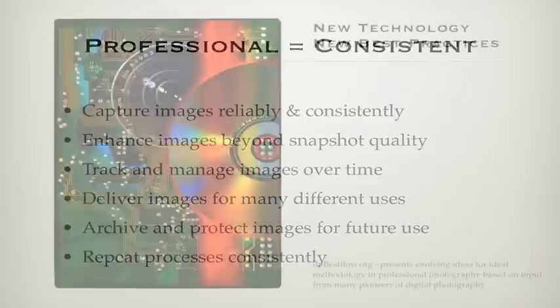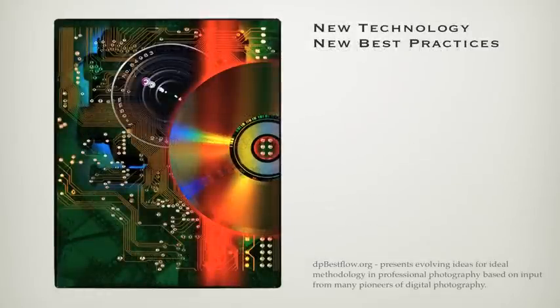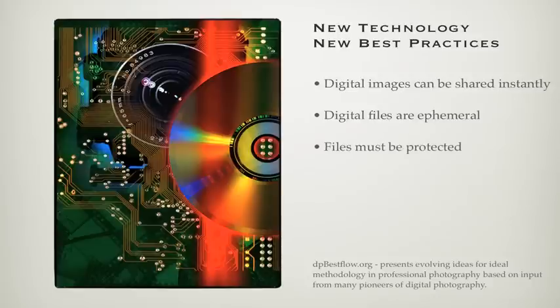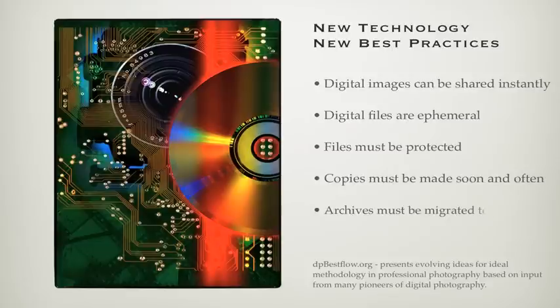Digital technology has changed the way we approach all of these activities. Many photographers are still struggling to come up with a good approach to the various challenges of digital photography. Although digital images offer immediate feedback and can be shared instantly, digital files are ephemeral in nature — they're simply ones and zeros and are vulnerable to erasure or corruption. Different methods have to be employed to protect against this vulnerability, meaning copies must be made as soon as possible and with some frequency. You need a plan to migrate digital assets to new media as old forms become obsolete.